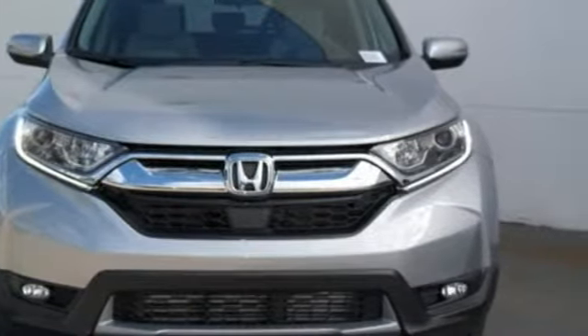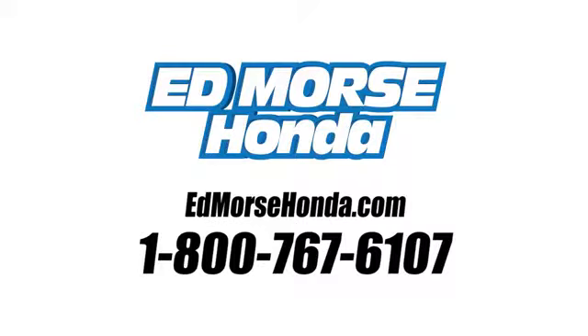Driving is believing. Test drive it today. Call us today at 1-800-767-6107. For value and for service, it's Ed Morse.